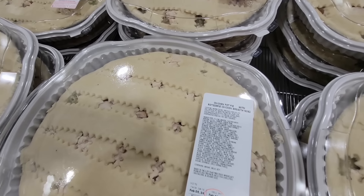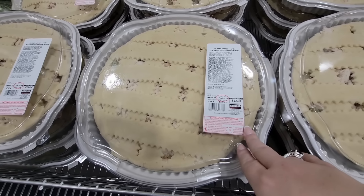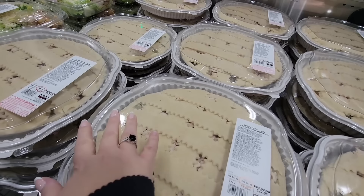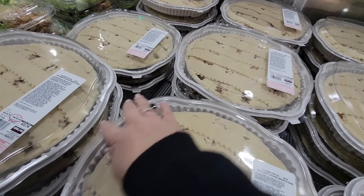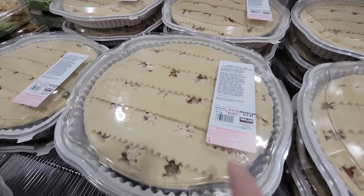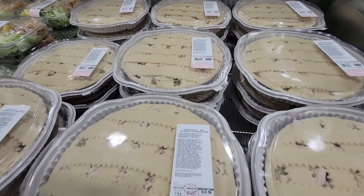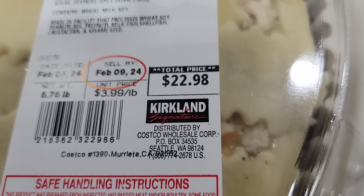Now the chicken pot pie — I still need to try this. It's about $22.98 and it is huge. You can see the chicken in it. You do have to bake these, but for the price and for the size of it, I don't think it's a bad price. $3.99 per pound.